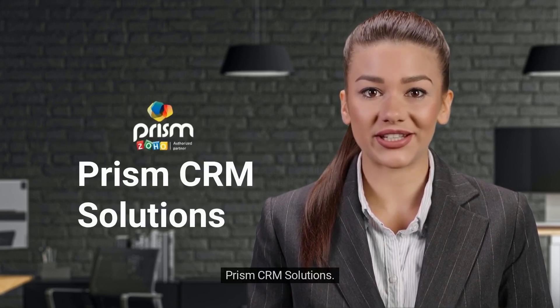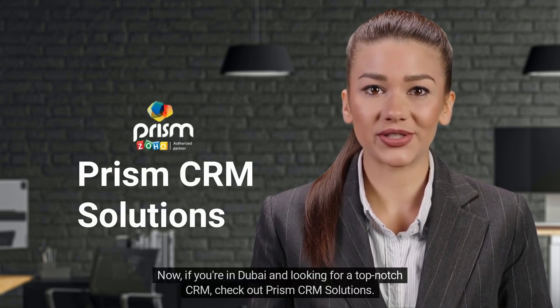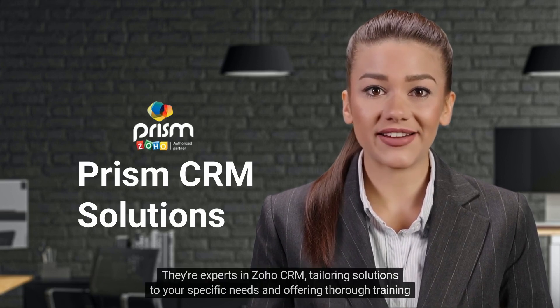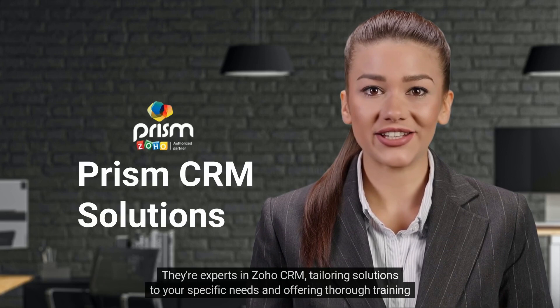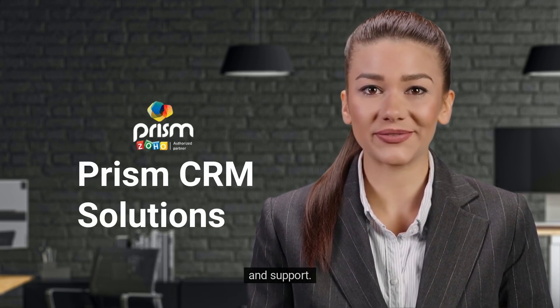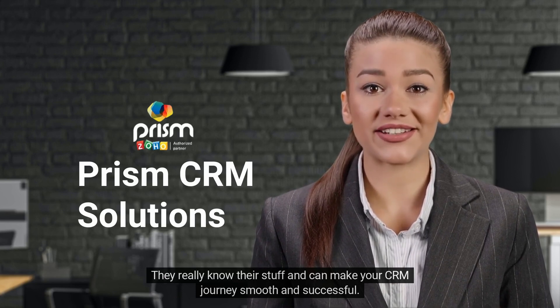Now, if you're in Dubai and looking for a top-notch CRM, check out Prism CRM Solutions. They're experts in Zoho CRM, tailoring solutions to your specific needs and offering thorough training and support. They really know their stuff and can make your CRM journey smooth and successful.